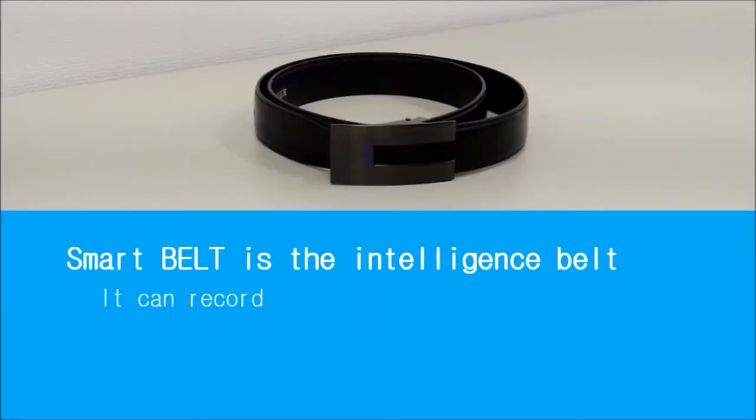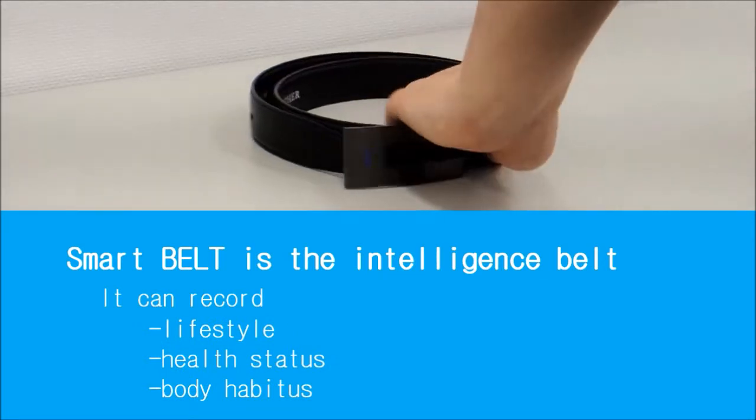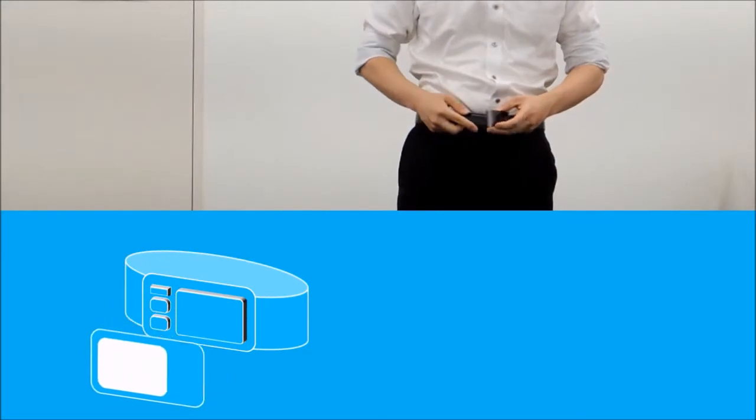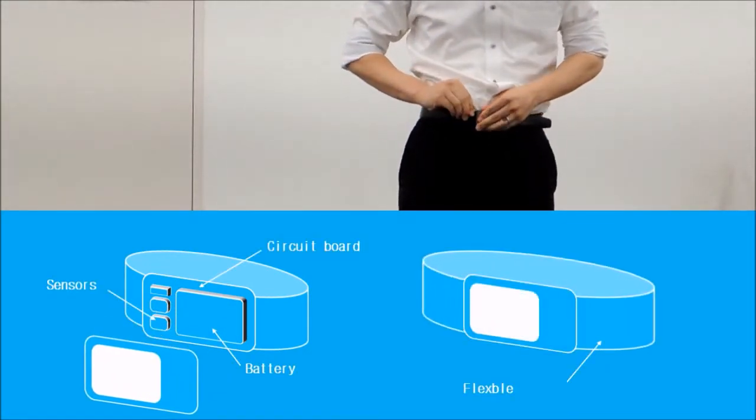Smart Belt is the intelligence belt that can record lifestyle, health status, and body habitus. The appearance of the Smart Belt is exactly the same as a normal belt. The circuit board, battery, and sensors are built into the buckle.